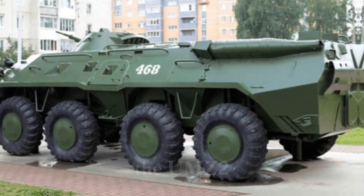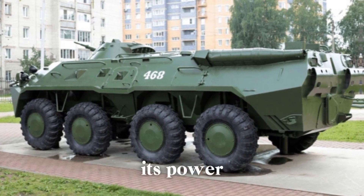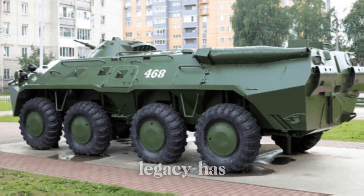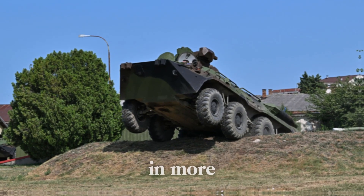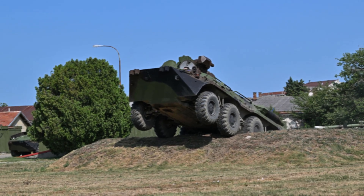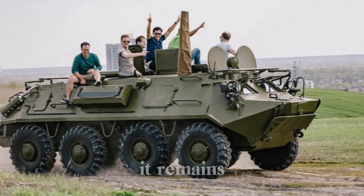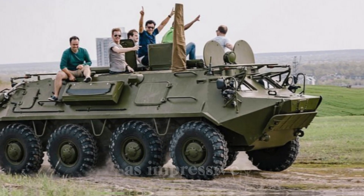Over the years, the BTR-80 has been continuously improved. In 1993, the vehicle received an upgrade with the introduction of the UMZ 238 M2 engine, further enhancing its power and efficiency. With over 5,000 BTR-80s serving in more than 35 countries, its adaptability and reliability make it a mainstay in modern military forces, ensuring it remains a vital asset in both peacekeeping and combat operations.